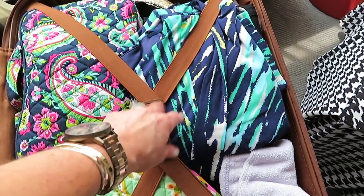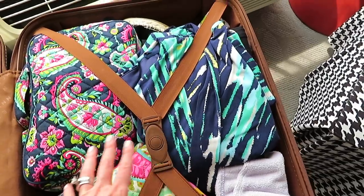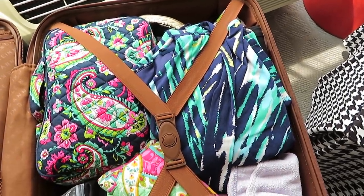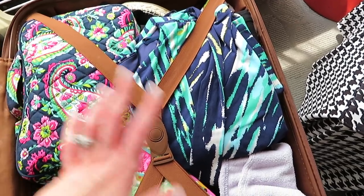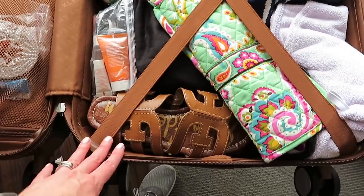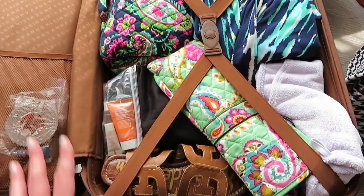I decided to take this dress last minute — a lot of you know this is my favorite travel dress. I can throw it on if I'm not feeling anything else I brought, or it's just that backup dress, so I threw it in last minute. This is my toiletry bag; it's the medium size, not the large, so it looks extra packed.